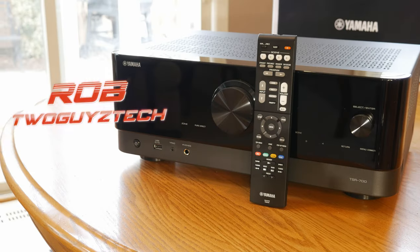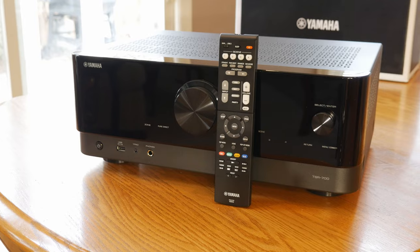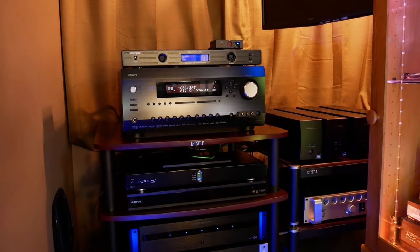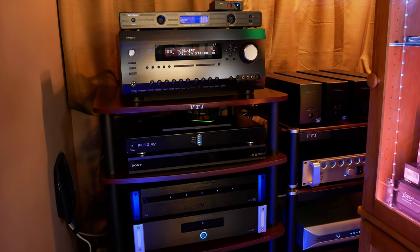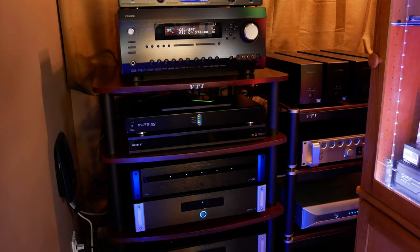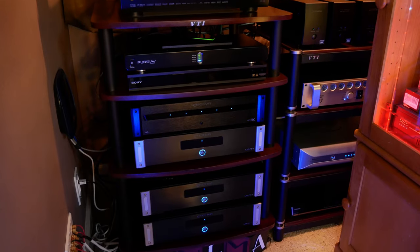Amplifiers are a component that are often overlooked in a home theater setup, and many people choose to go with an AV receiver to run their surround sound systems, mainly for simplicity and to save costs. With that said, today we want to explore just how much of an improvement a dedicated power amplifier can bring to your system, and if it's even worth spending the extra money to get something like the Emotiva Bass-X A5.